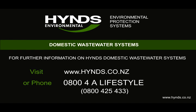For more information on Heinz domestic wastewater systems, phone Heinz Environmental on 0800 4 A Lifestyle, 0800 425 433, or visit www.heinz.co.nz.